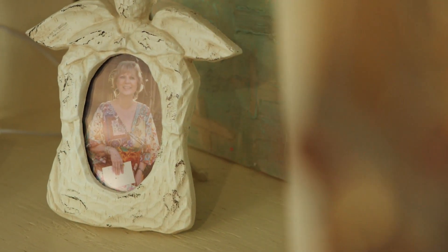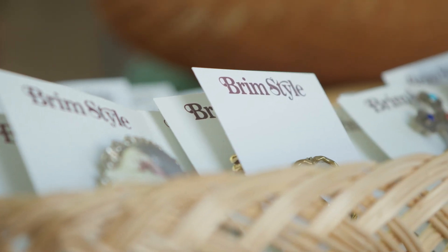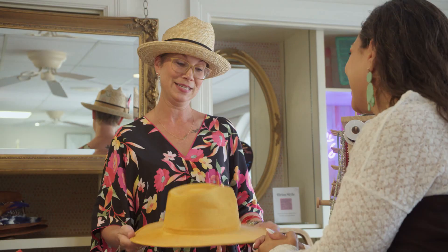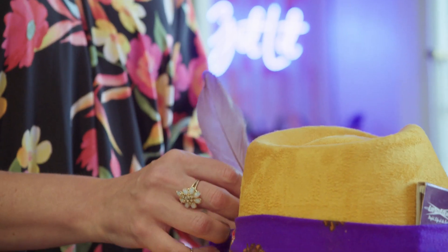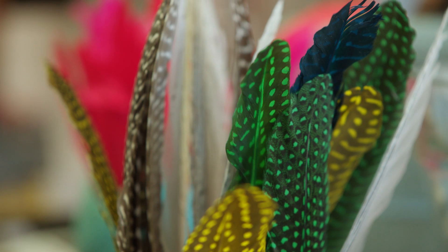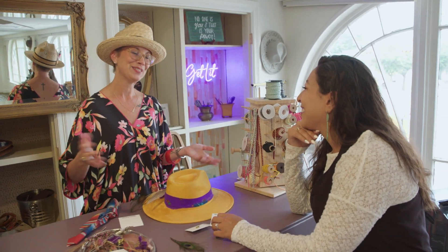My mom passed away five years ago and she was a collector of all things, including lots of jewelry. I have tubs and tubs of earrings, brooches, necklaces — a little bit of everything. That's kind of where it started from, and it just keeps growing. The peacock feathers have a lot of meaning — it's in my logo. Peacock is strength and beauty, and that's the way my mother was, so I try to honor her in that too.